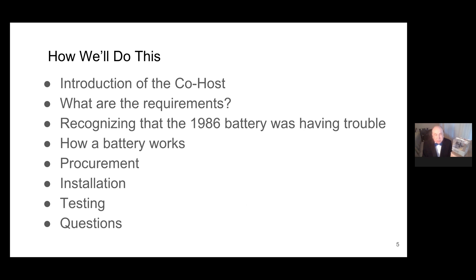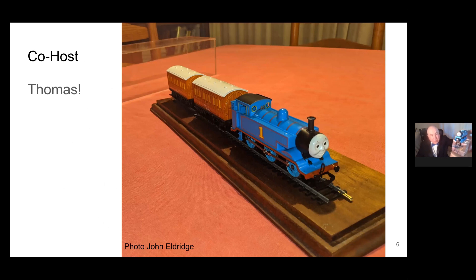Here's what we plan to do: I'll introduce my co-host, discuss the requirements, then how we gathered all the pieces together, and how we finally put it in and tested it. If you have a question that applies to a specific slide, the slide number is in the lower right-hand corner. My co-host is Thomas. He's agreed to tolerate a Friday night presentation with an electrical topic. Thomas believes that steam is the only way to go, and he was going around all day saying electricity, bah humbug. So Thomas, just be quiet and listen.